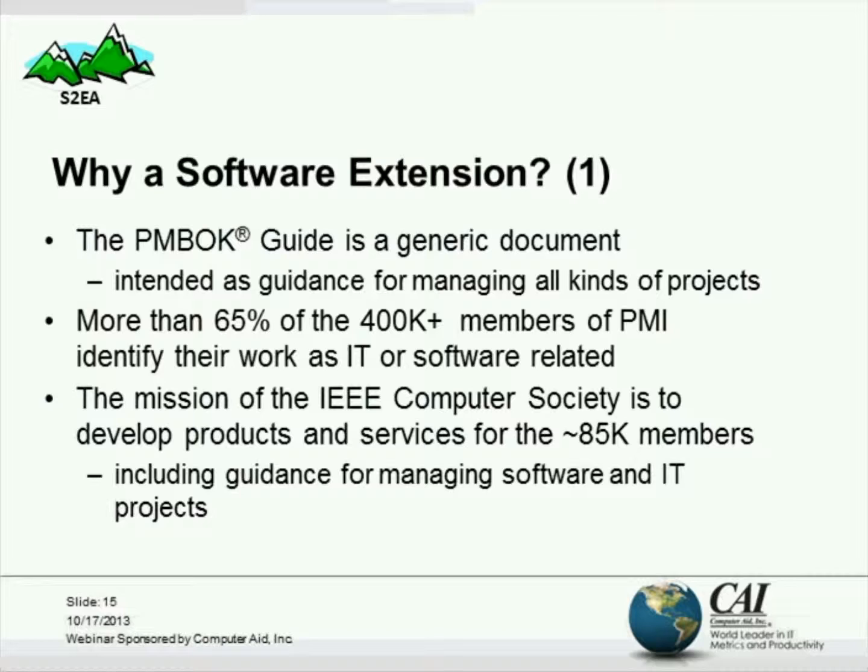Why a software extension? On slide 15, I point out that the PMBOK Guide is a generic document intended for managing all kinds of projects. But in a survey, PMI found that more than 65% of their 400,000 or more members identify their work as IT or software-related. On the Computer Society side, we have about 85,000 members, and our mission is to develop products and services — which would include guidance for managing software and IT projects.